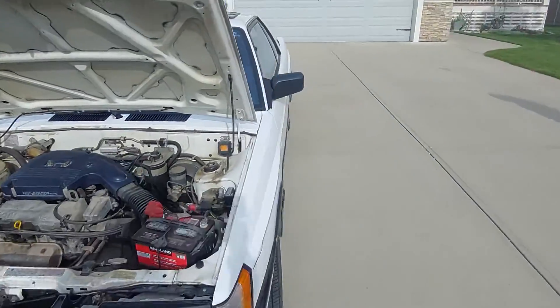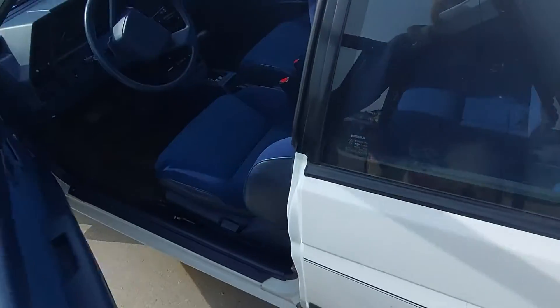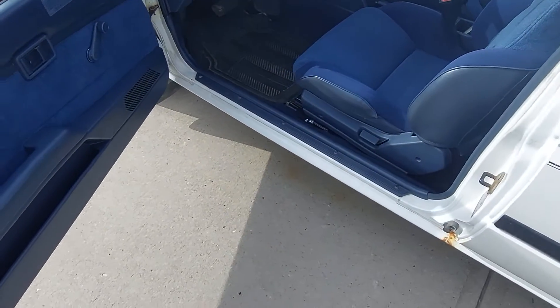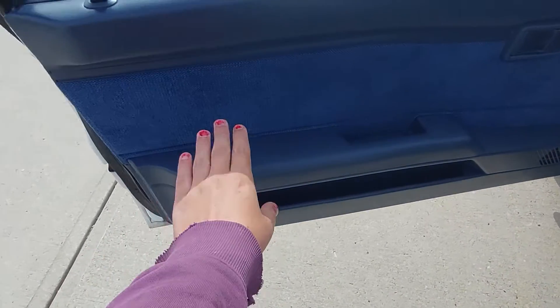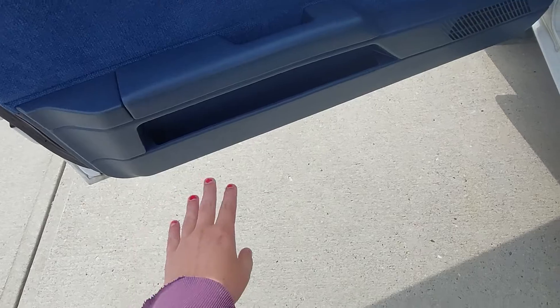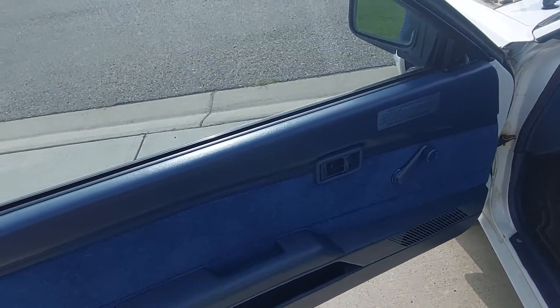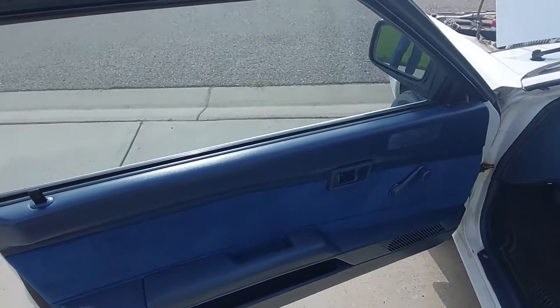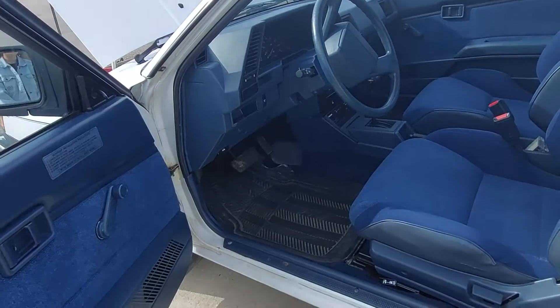Now I can show you guys the interior, and this thing is like mint inside. There's hardly any wear on anything. Take a look at this door panel — usually you'd see wear on the armrest, on the window cranks and door handles, but that's all pretty much mint. If this car were detailed out and didn't have any rust, I'd swear it just came off the showroom floor.